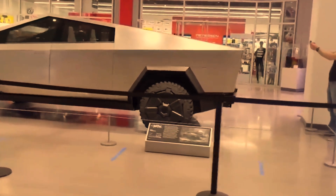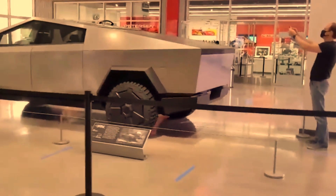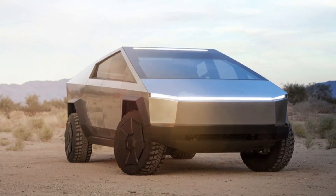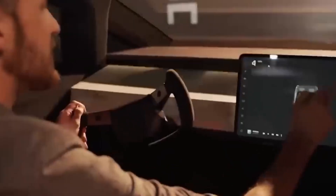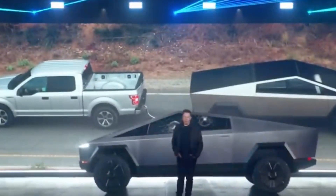Elon Musk's leaks about the Cybertruck have not only stirred excitement but also opened up avenues for community engagement and user feedback. The Tesla community is known for its active engagement and passionate members who eagerly share their thoughts and expectations. Musk's calculated leaks can be seen as a strategic move to gauge public sentiment and refine the Cybertruck's features based on collective feedback, aligning with Tesla's history of incorporating user suggestions and over-the-air updates. The leaked details may serve as a conversation starter, encouraging enthusiasts and potential buyers to voice their opinions.